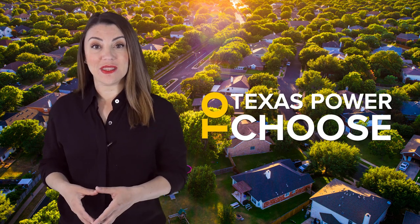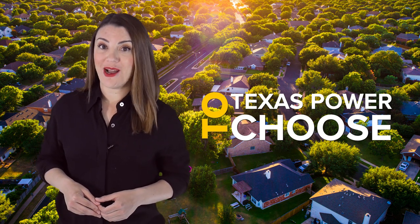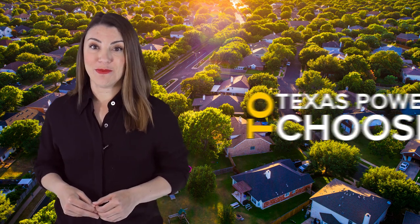When living in an area of Texas with deregulated electricity, you'll have to sign up for your own electricity contract. This is commonly referred to as the power to choose, as in you get to choose your electricity provider based on the services available in your area.